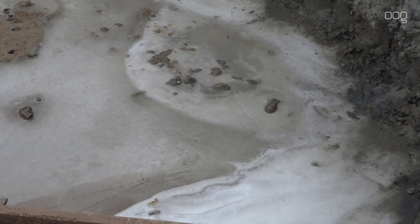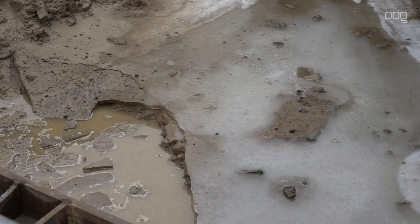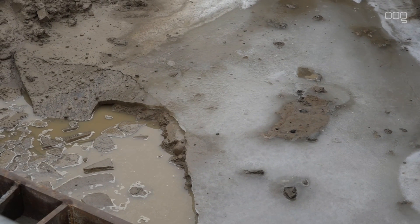Ook op het bouwterrein ernaast, waar een markt komt te staan, was het drie dagen heel rustig. Gisteren kon men echter weer volop aan het werk.